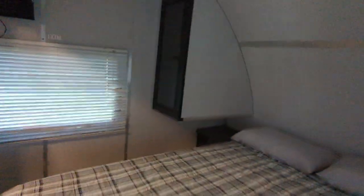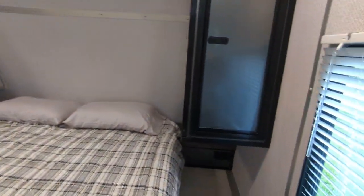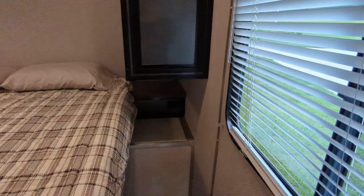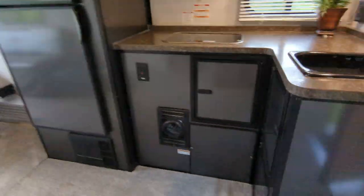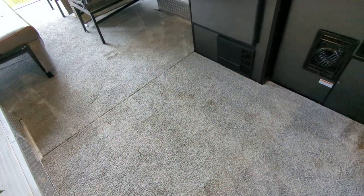— it is a very upgraded, very comfortable mattress. You do have power outlets on both sides of the bed and of course under-bed storage.